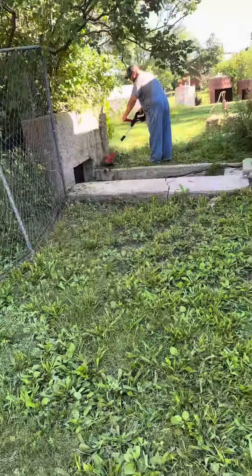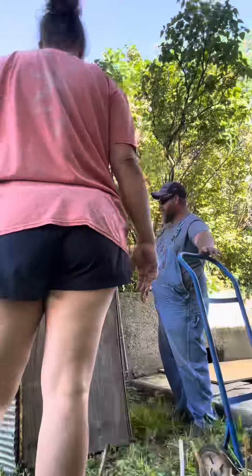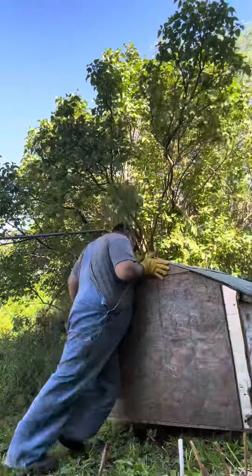Hey y'all. So day two, project two. Today we were actually over at our cousin's house. My husband's cousin is going to have a baby in just a few months, and they recently moved into this house.